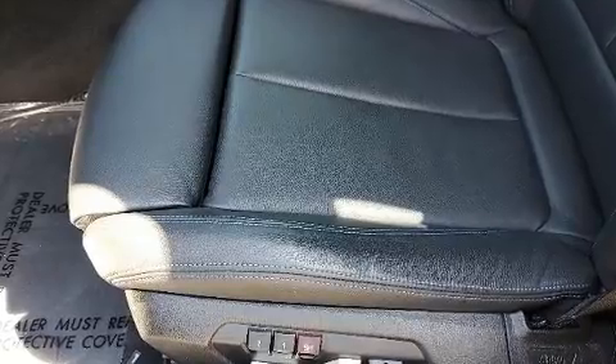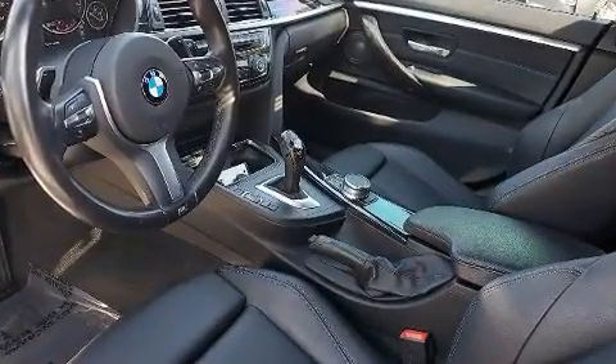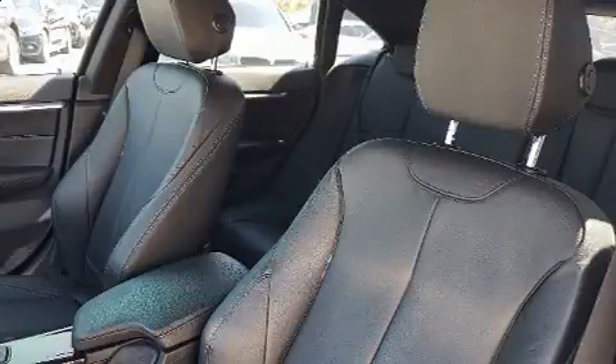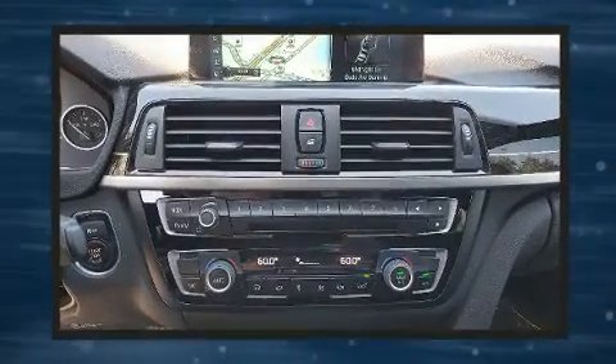BMW ensures the safety and security of its passengers with equipment such as brake assist, a security system, and four-wheel disc brakes with ABS. With electronic stability control supplementing mechanical systems, you'll maintain precise command of the roadway.